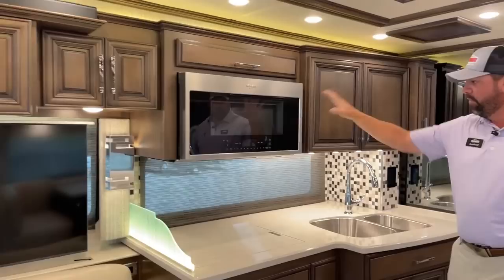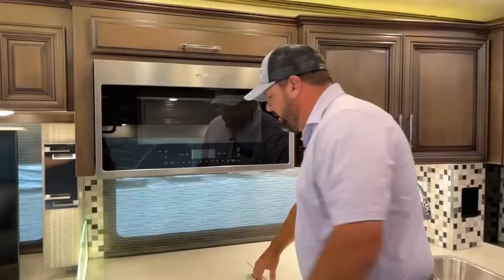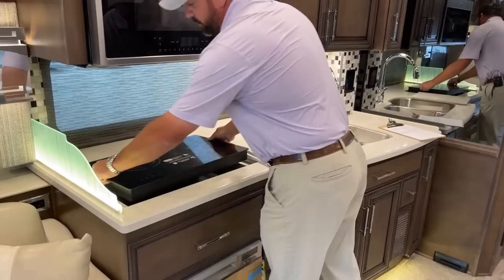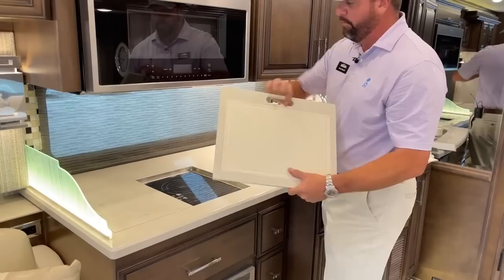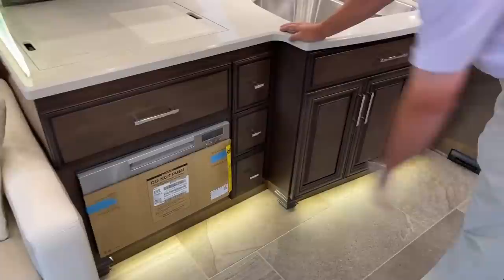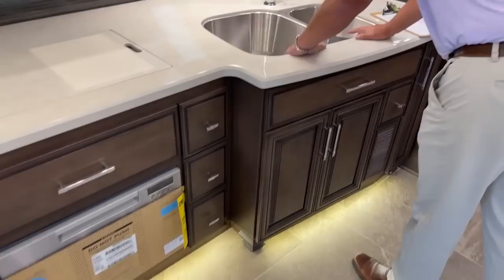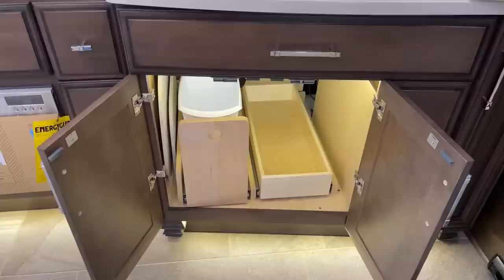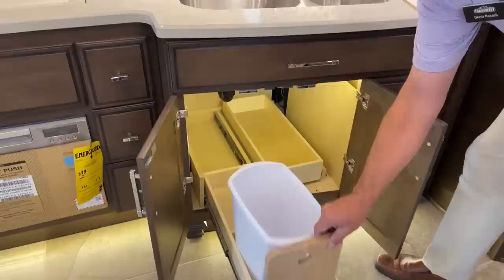In the kitchen area we've got a Whirlpool Convection Microwave Oven and an induction cooktop. Newmar has been doing the removable cooktop for years — it comes out so you can take it outside and cook outdoors. On the flip side of the cooktop you've got cutting boards. Full extension drawer glides on all drawers. A dishwasher is an option and this one came with it. There are nice big stainless steel dual sinks with sink covers that store down below when not in use.